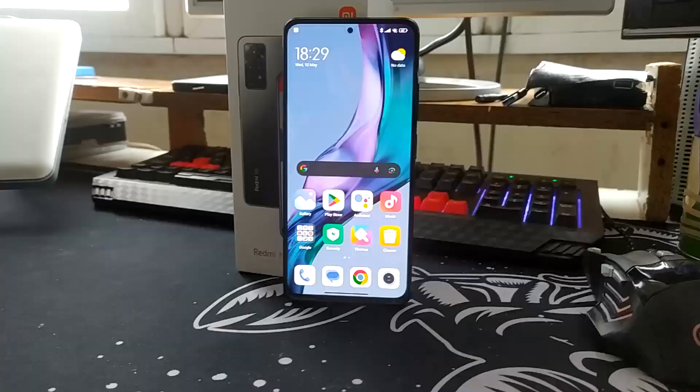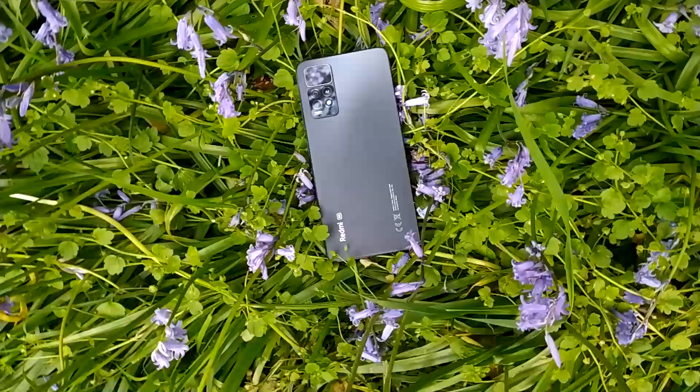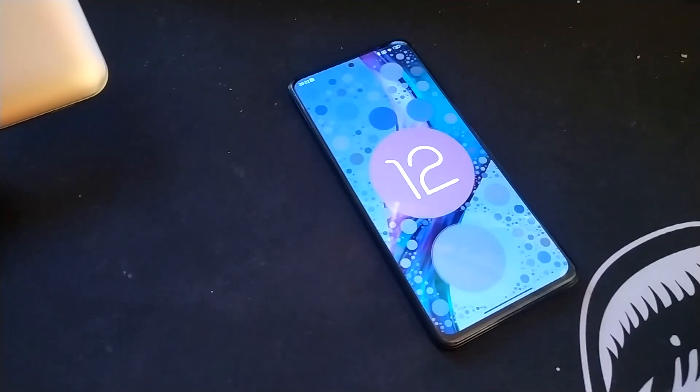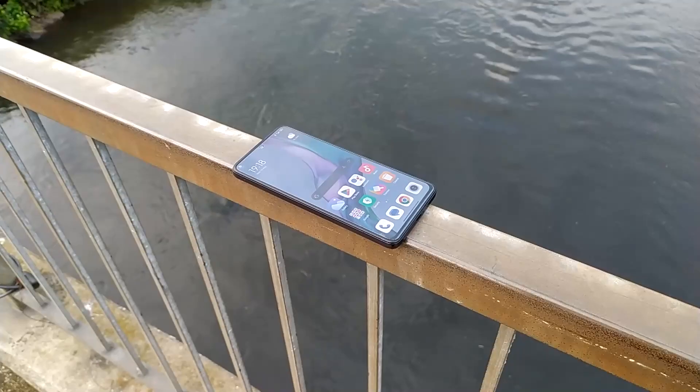In conclusion, is the Redmi Note 11 Pro 5G still worth it one year later? In my opinion, yes and no. Yes, because for 300 pounds you get a 108-megapixel camera, 120Hz display, 5G, and 67-watt fast charging — that's a great deal. No, because of the software. If you get this phone I'd recommend unlocking the bootloader and installing a custom ROM. MIUI is usable for some people, but for me personally it's just too annoying. That's my honest take on the Redmi Note 11 Pro 5G one year later — hope you enjoyed, like, comment, subscribe, and I'll catch you next time.